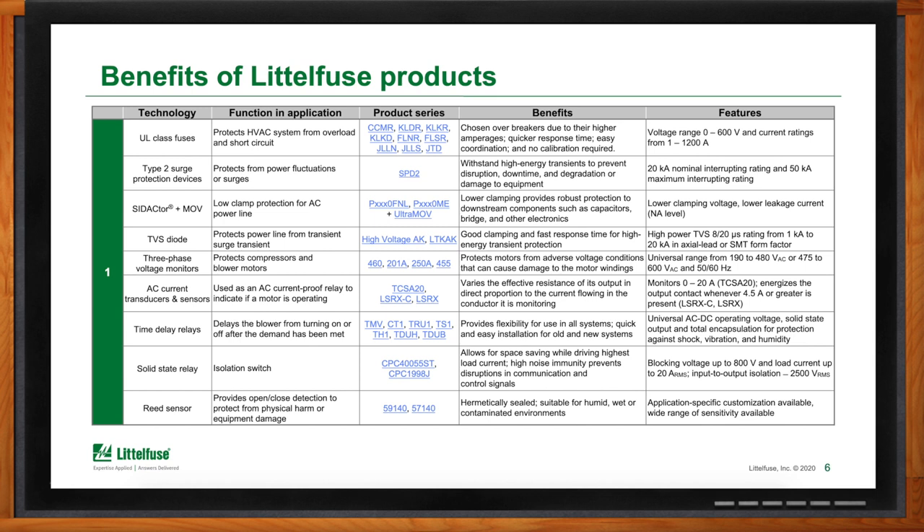Next are our three-phase voltage monitors. They have user-selectable nominal voltage and automatically sense the line voltage, helping protect the motor windings in your three-phase system from adverse voltage conditions. It's also very important to sense the AC current in your system without actually influencing it — it's very valuable to know how much power the system is consuming to monitor efficiencies. Fluctuations can also be a leading indicator of an issue elsewhere in the system, and you can accomplish this using the Littlefuse AC current transducers and sensors.